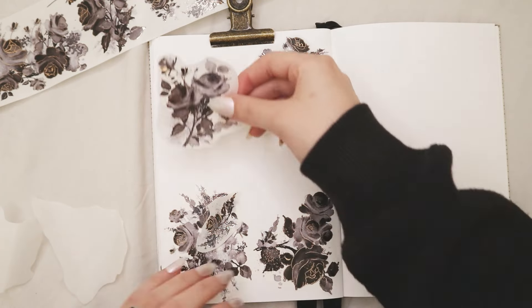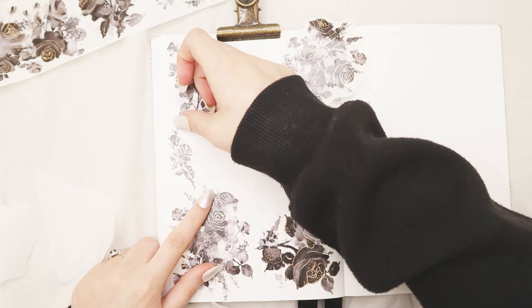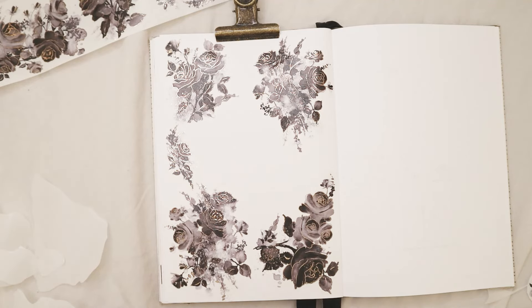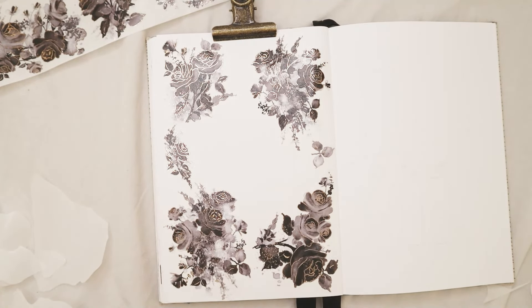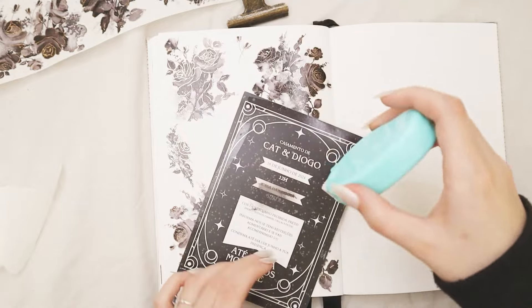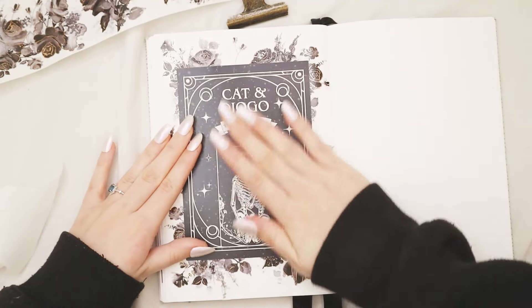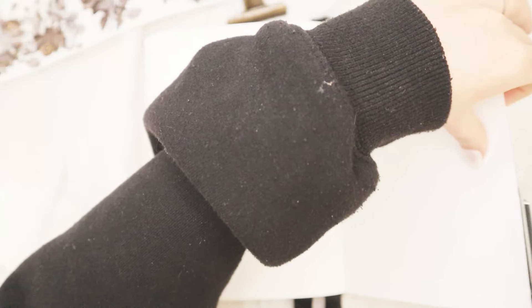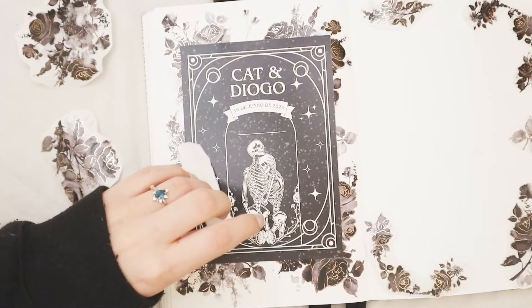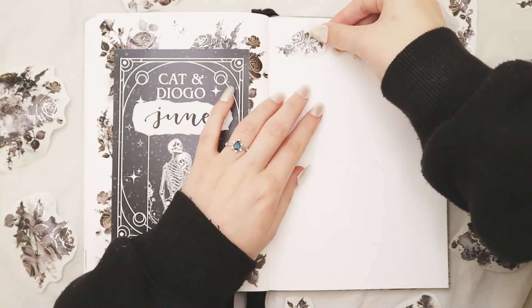After I had most of my roses cut up, I started placing them down on my bullet journal. The idea was to have the invitation in the front, with the roses peeking out behind it — so you can still see the invitation alongside some roses, but they're not covering it. When I was happy with the roses in the background, I stuck my invitation to the page. Then I placed a little piece of paper with calligraphy that says 'June' on top of the date of our wedding, and that was basically it for my cover page. Really simple — it took about five minutes, and it looks just like I wanted.